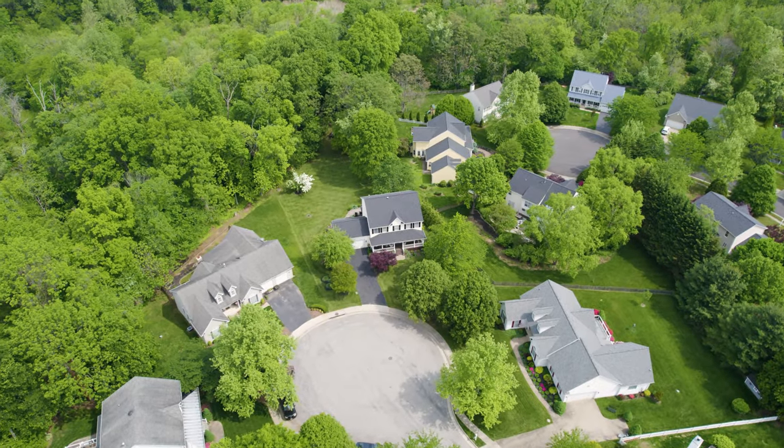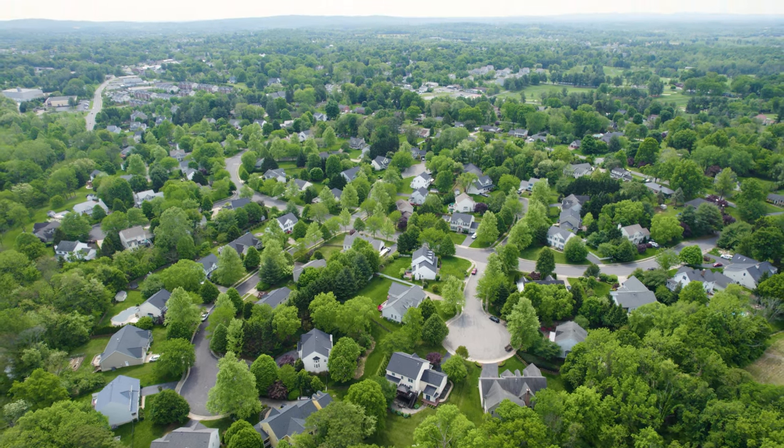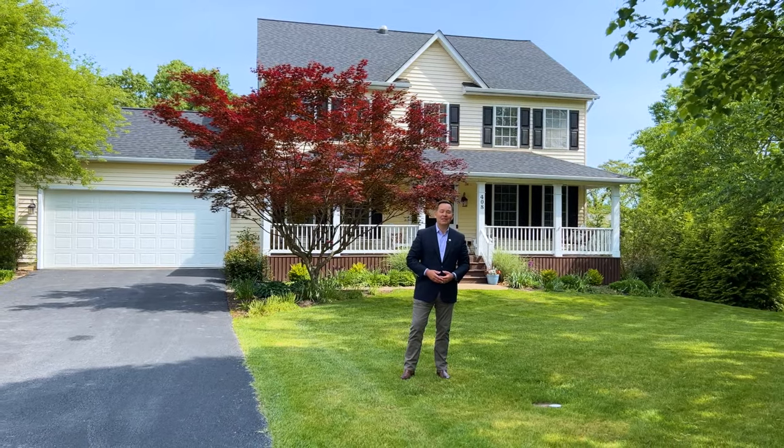Hello and welcome to 408 Bolingbroke Court in the highly desirable Catoctin Meadows community of the town of Percival. Please join me for a tour of this lovely home.